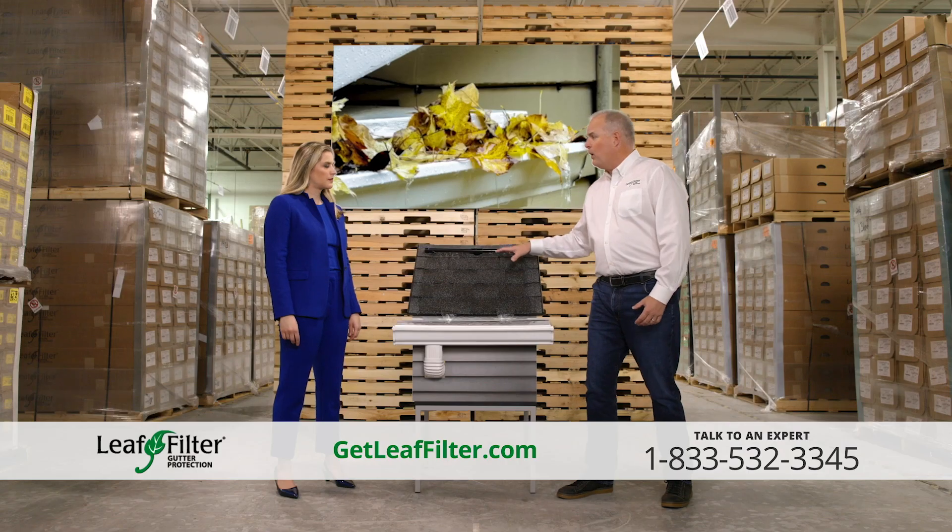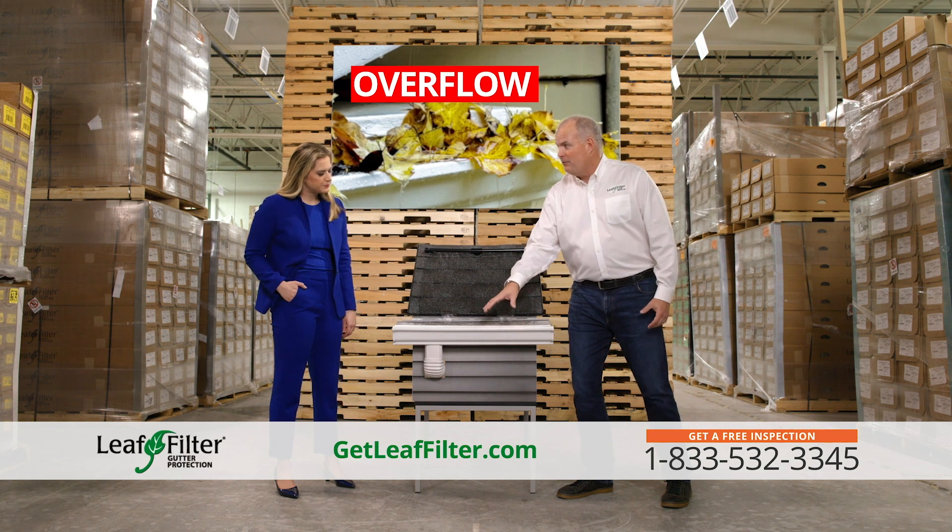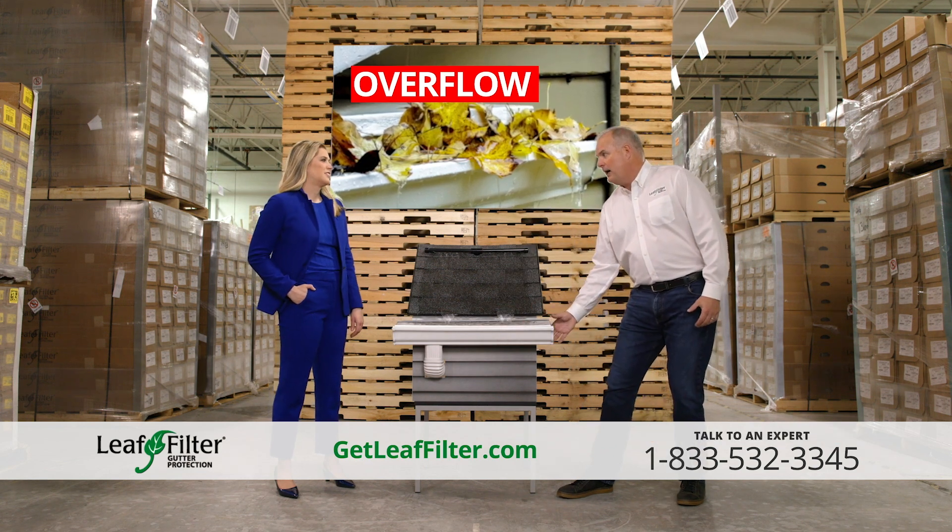A gutter that's clogged — all the water from your roof is going to enter your gutter and then overflow, or maybe even worse, could be under behind the gutter.